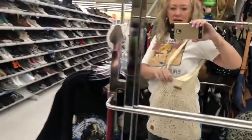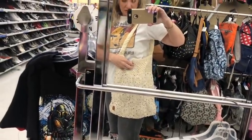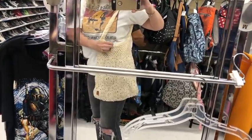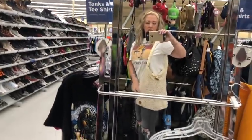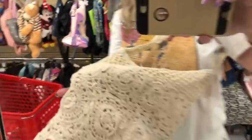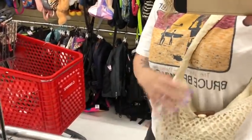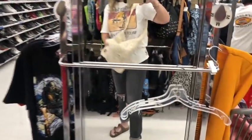Look at this super cute Roxy crochet bag she just brought out. Isn't it so cute? I love it — it's got a little wooden toggle in it. Roxy is the girl version of Quicksilver, if anybody was wondering. So I think we'll go ahead and get this.